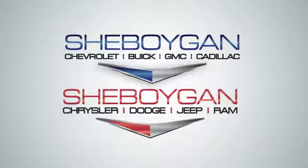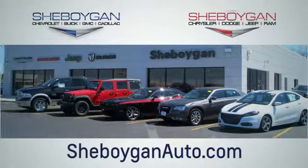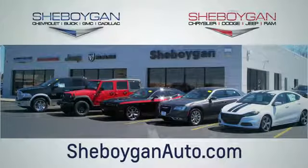See it for yourself when you take it for a test drive. Choose Sheboygan Auto. We're conveniently located at 3400 South Business Drive or at 2701 Washington Avenue in Sheboygan, Wisconsin. Sheboyganautos.com. We'll see you next time.